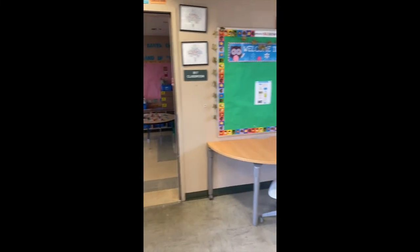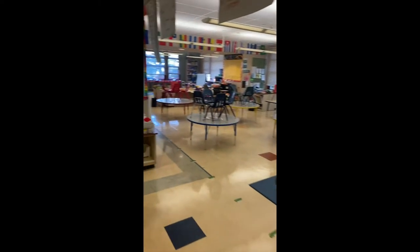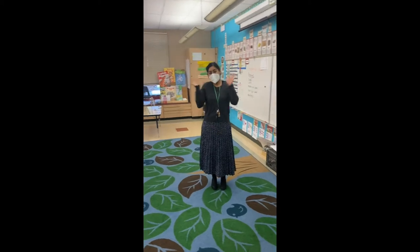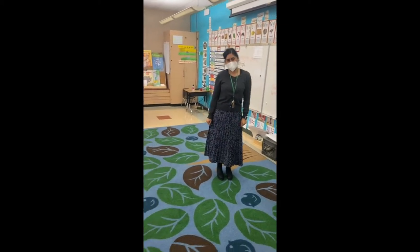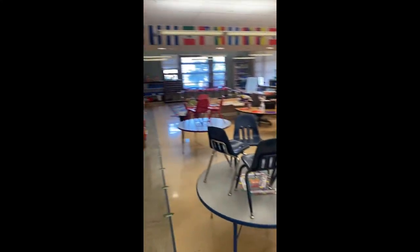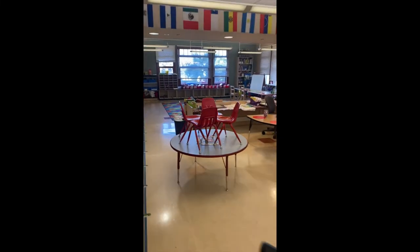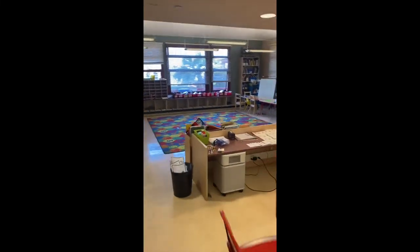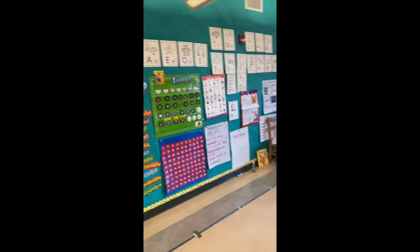So this is my classroom. Right next door is Miss Lopez's class, which is taught in Spanish. This is Miss Lopez, the bilingual teacher. As you can tell, our classrooms are pretty much the same setup — they do a lot of their learning here with whiteboards, and their play area is the same place as my play area. They also do a morning meeting just like we do in the SEI class.